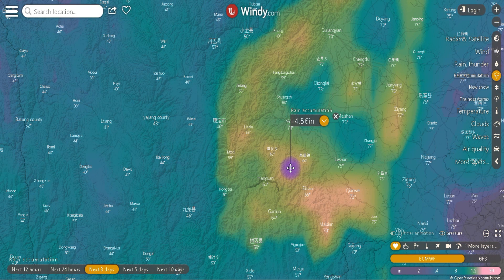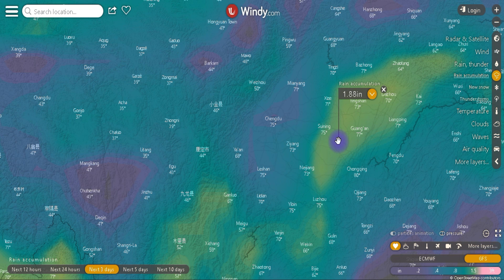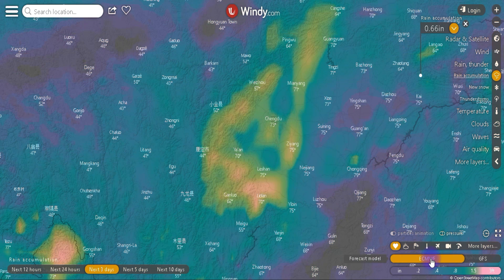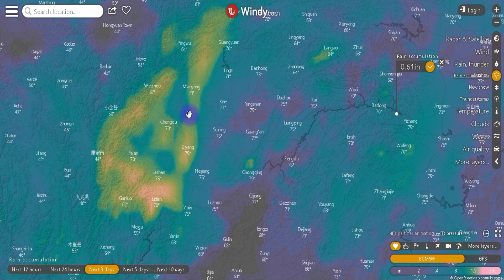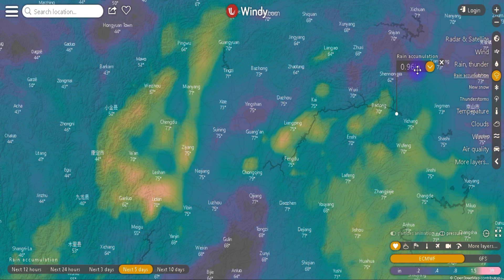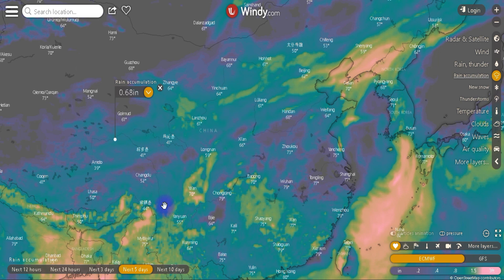Just south of that area, the European model is showing 4.56 inches — that's not good. The GFS is not agreeing, showing only 0.57 inches. Moving up the river it's showing 1.88, which is not good news either. The European model is saying the heavy rain will be right around Chongqing. Down here they're expecting 4.5 inches of rain — that's a lot, and they don't need any more than what they already have.